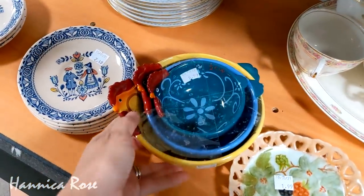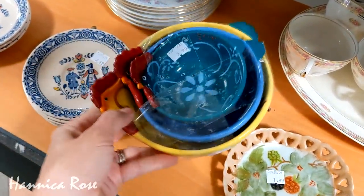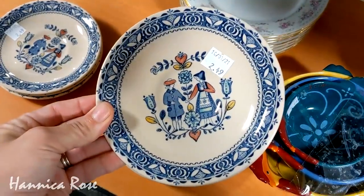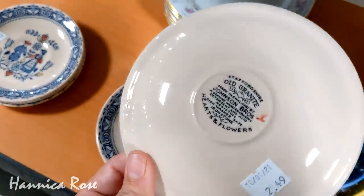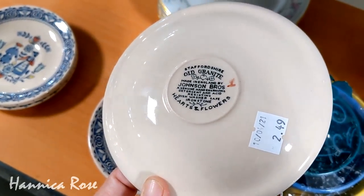In case you happen to be new here to my channel and you also enjoy thrifting and thrift hauls, definitely check out my playlist that I will link here at the top of the screen. It's all of the thrifting videos that I have done so far this year in 2021. I always add to it every week with a new video, so definitely check out that playlist if you want to see everything that I've scored throughout the year.